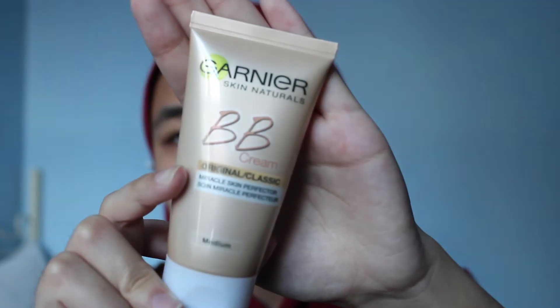First up, I use this BB cream from Garnier — it's the medium shade. I don't really use it all over my face, just on some parts of my face.